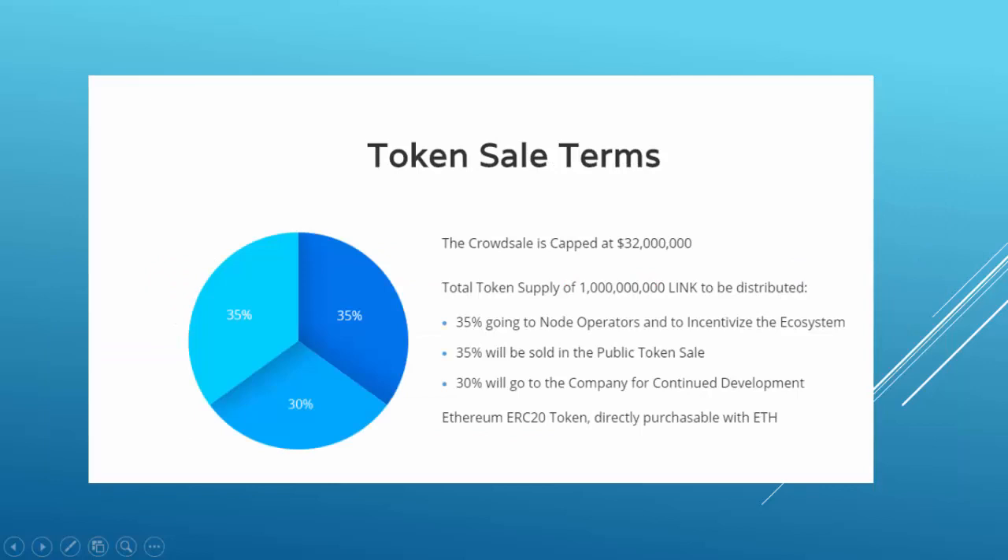Now about the LINK token and its use case. LINK tokens will be used as currency in the Chainlink ecosystem. If Chainlink manages to become the main provider of secure oracles, the network is going to be huge and LINK tokens will rise in price. However, there are no dividends and no buyback system to reduce the supply, so if the ecosystem fails to grow, the value of the LINK token won't be very significant. Also, only 35% of the total supply is going to be distributed in the crowd sale — not the best deal, but if the ecosystem succeeds, we won't have to worry about the price.